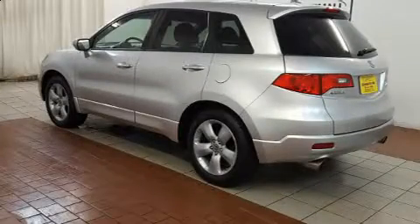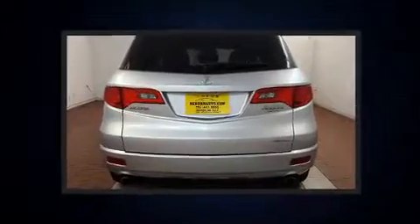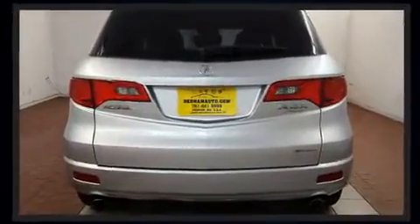Climb inside the 2008 Acura RDX. Smooth gear shifts are achieved thanks to the 2.3-liter four-cylinder engine. And for added security, Dynamic Stability Control supplements the drivetrain.